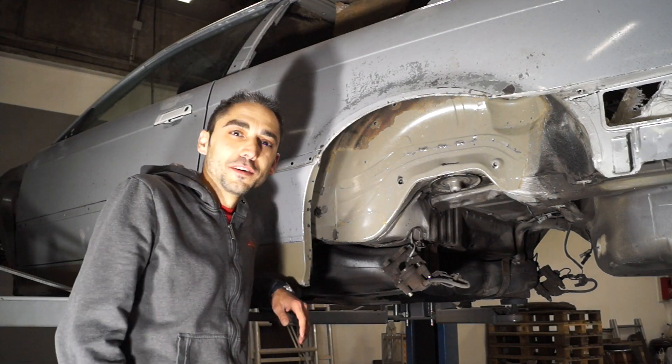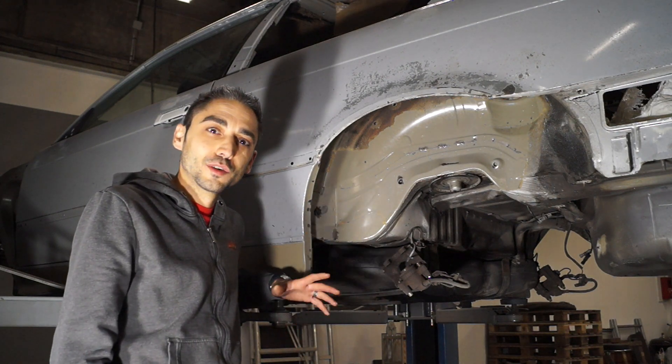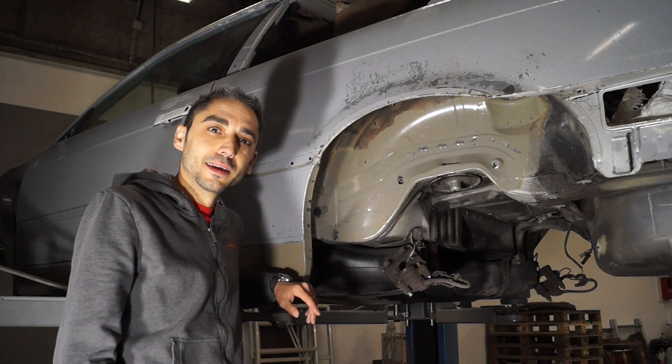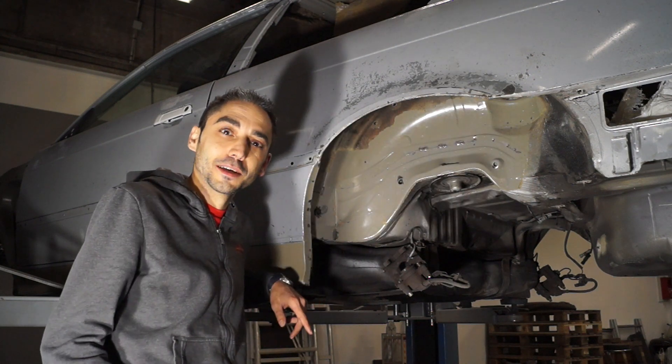So Freunde, was wir mit Trockeneis von AFS wieder Geiles angestellt haben – ich glaube, das haben wir euch jetzt in dem Video kurz und knackig gezeigt. Das ist tatsächlich nur die Vorstufe. Und wie das Endergebnis aussehen könnte, wenn man sich für Schwarz entscheidet, was ich nicht getan habe, zeige ich euch jetzt noch kurz.